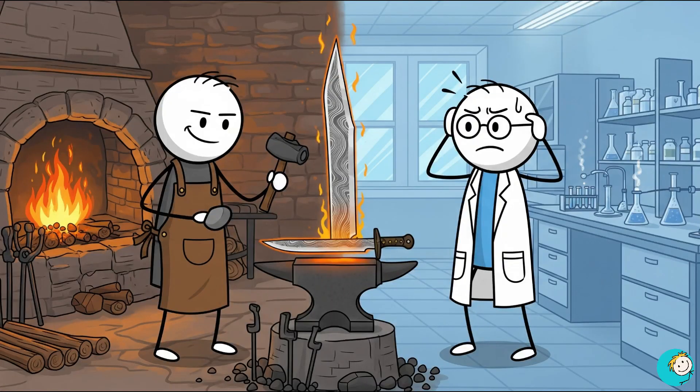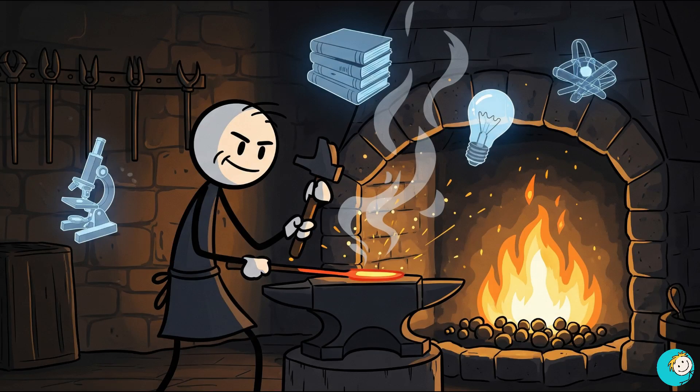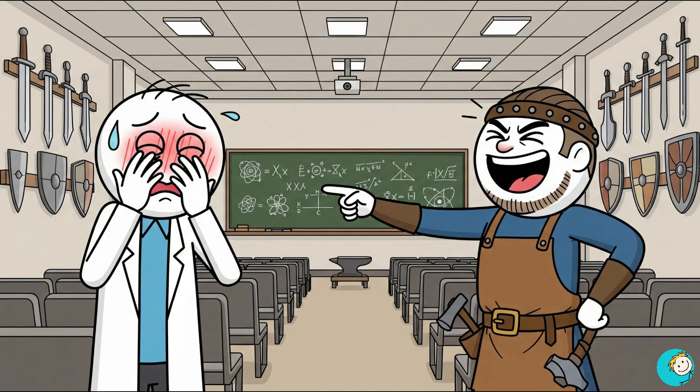Here is the kicker: Damascus steel was forged more than a thousand years ago, yet scientists today still cannot fully recreate it. Modern analysis of surviving blades shows microscopic patterns, almost like carbon nanotubes formed inside the metal. How blacksmiths achieved this without microscopes, chemistry degrees, or even electricity remains a mystery. It is like they hacked into nanotechnology by accident. We have experts who can make surgical scalpels with incredible precision, yet when it comes to reproducing Damascus steel, they're clueless. It's not just surprising — it's a bit humiliating.